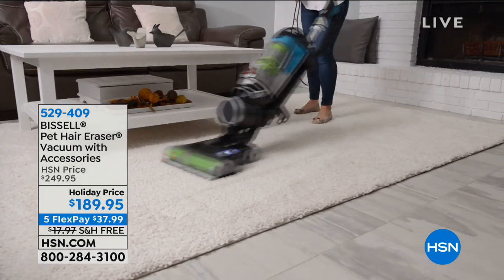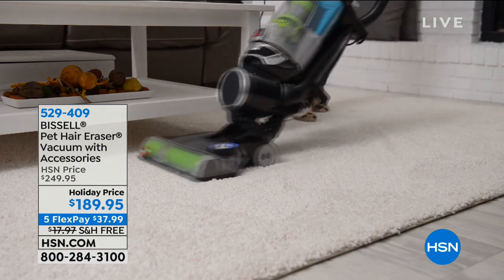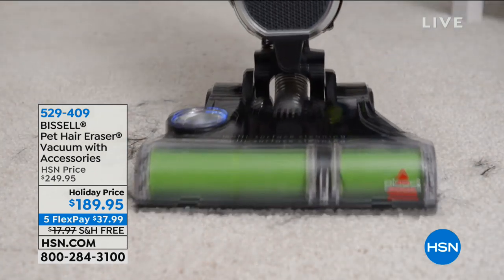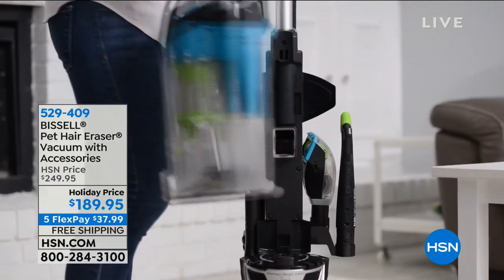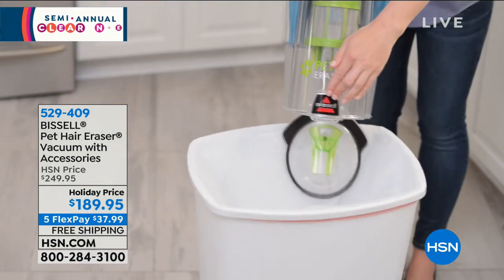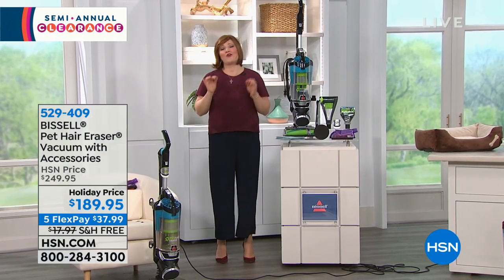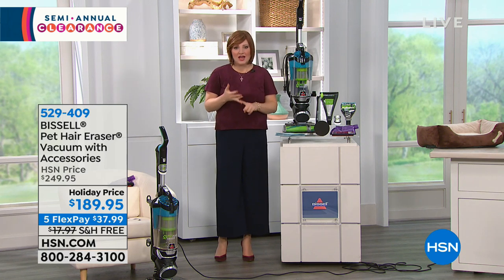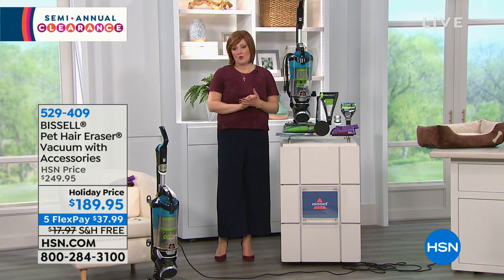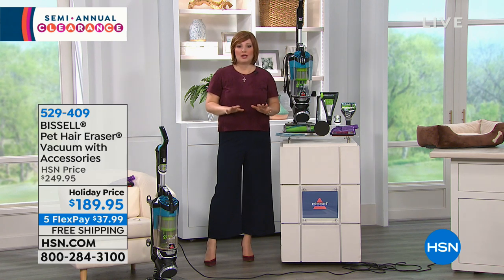We are in our cleaning solutions hour, and this is really the perfect hour right after the holidays when we had company — everybody came over, friends, family. Some places it's snowing, it's raining, it's cold, everyone treks in that dirt and debris. Bissell to the rescue — they are a household name since 1876, 142 years synonymous with quality manufacturing and home care floor products. Today we have their most powerful upright vacuum.